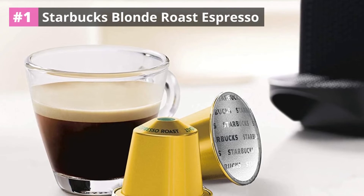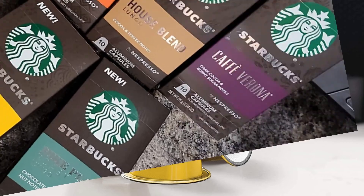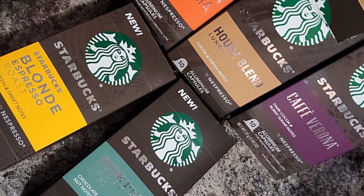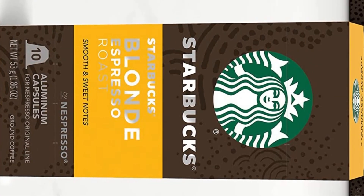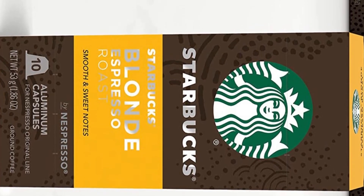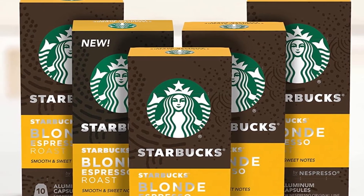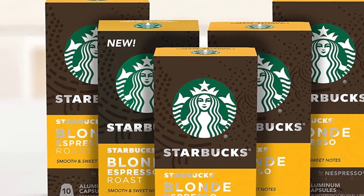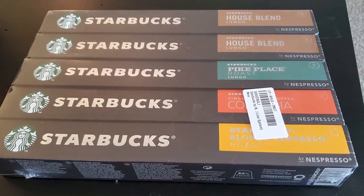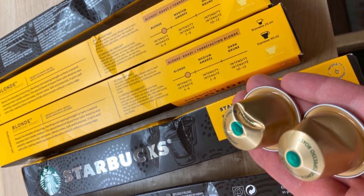Number one: Starbucks Blonde Roast Espresso. Starbucks by Nespresso capsules feature Starbucks Blonde Roast, which is Starbucks' lightest roast option. These capsules were developed with Nespresso to work with their Original line machines. This roast has a more mellow and approachable flavor, especially for those who don't always drink a lot of espressos and lungos. For those who do drink a lot of coffee, especially darker roasts or higher intensity drinks, they may find this flavor too light for their palate. The coffee is made from 100% Arabica and features an intensity level of six, meaning the brew will be softer and more balanced with sweet, vibrant notes.